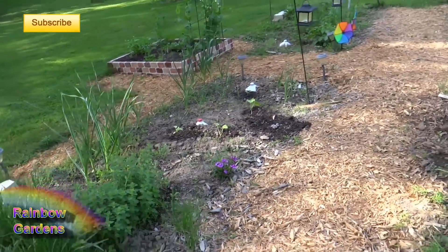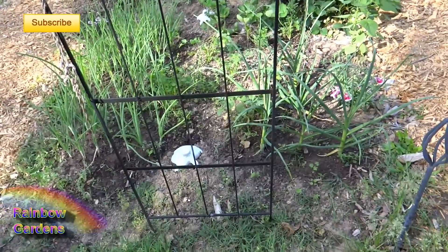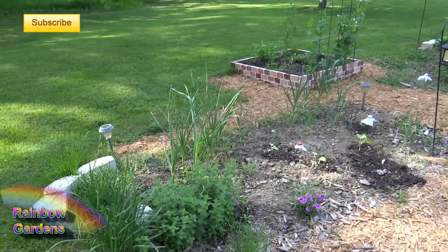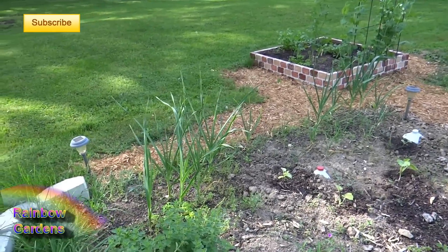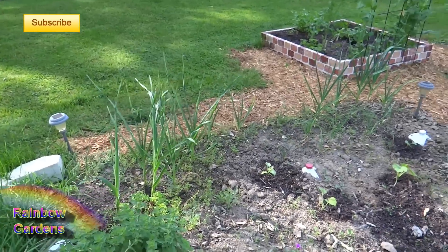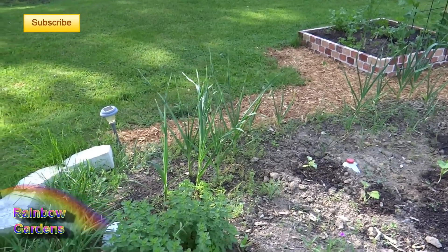It also occurred right over here in this bed on the outside — lemongrass would not grow, nor would tomato plants. I'm going to include a list of the things I have personally grown that died or had inhibited growth, and also a list of what grew very well over here. Please refer to the link in the description if you're interested in non-edibles that you want to grow near a black walnut tree, or want to make sure you don't plant near one.